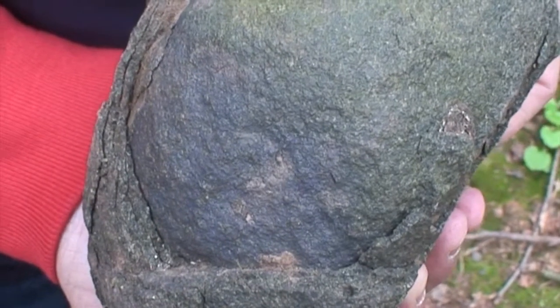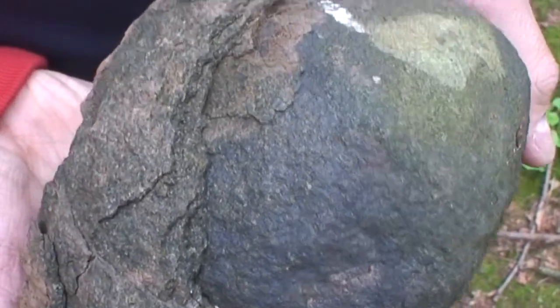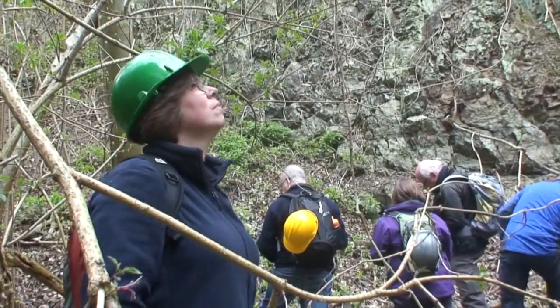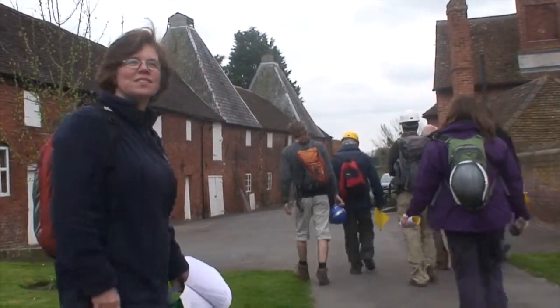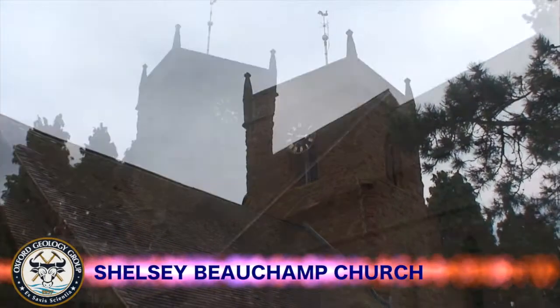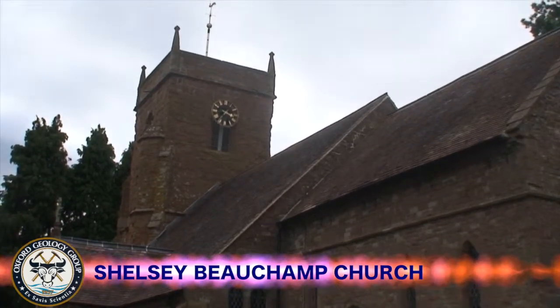Blocks of this igneous material display onion skin weathering when now exposed. The church at Shelsey Beecham is an example where builders realised that the more resistant old red sandstone is better for building than the softer Bromsgrove sandstone.